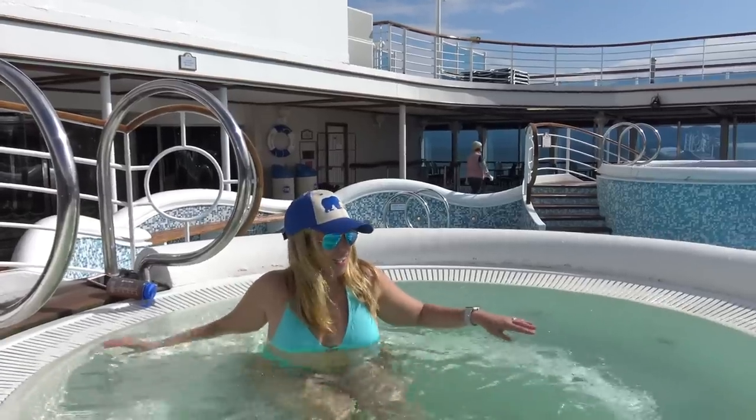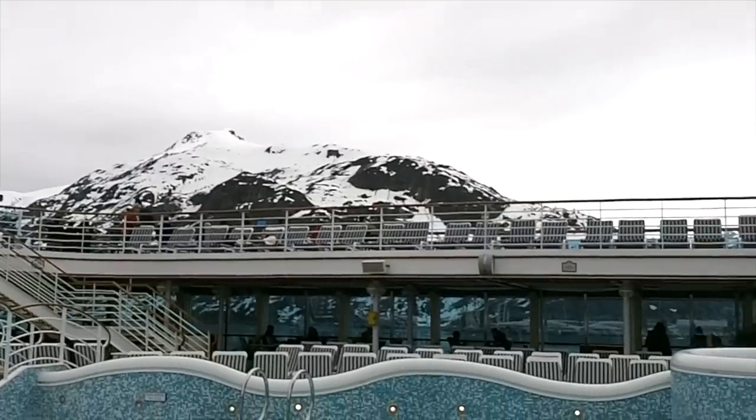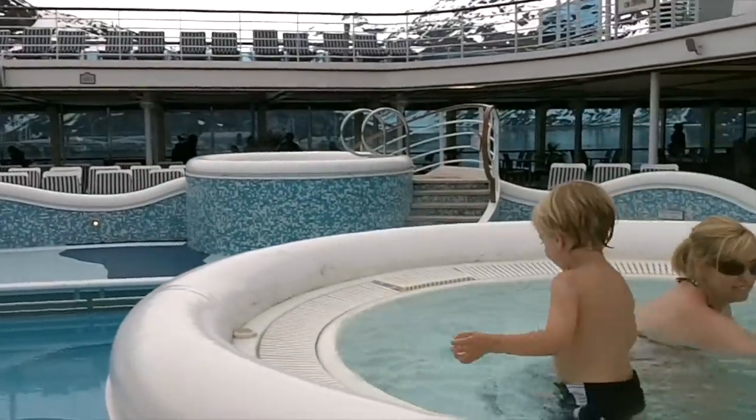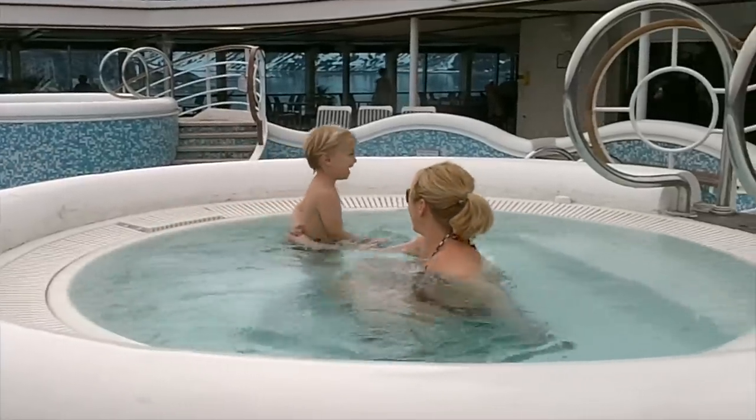Hot tubs are actually one of the best kept secrets on an Alaska cruise and a great way to experience the fresh, unspoiled outdoors while staying warm. All too often we hear cruisers say, 'I thought it would be too cold for my swimsuit,' or 'I left my sandals at home and had to wear my sneakers on the pool deck.'